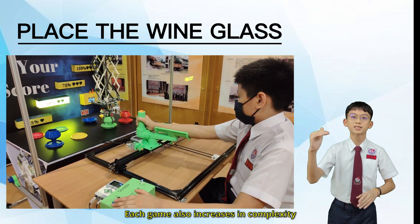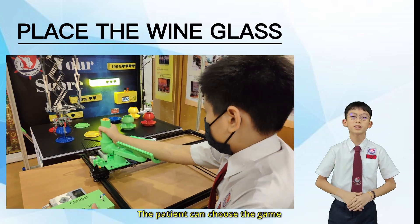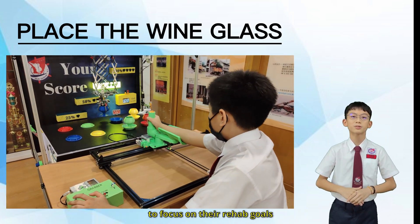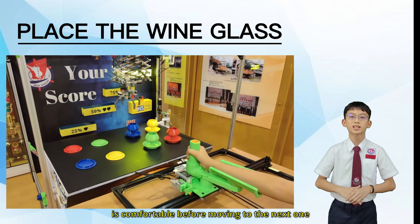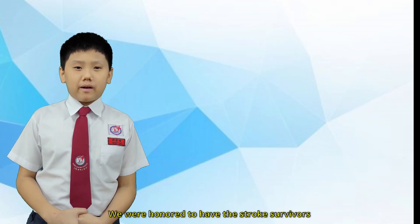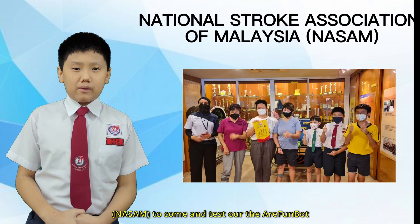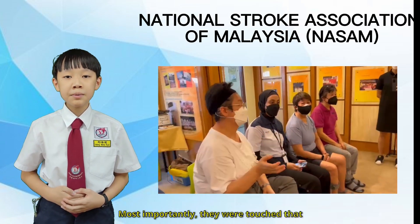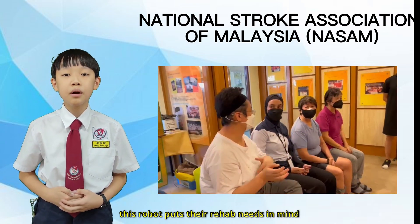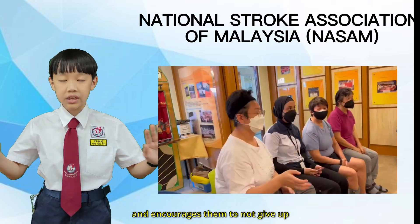Each game also increases in complexity to help make the rehab process more challenging and fun. The patient can choose the game to focus on their rehab goals and repeat them until comfortable before moving on to the next one. We were honored to have stroke survivors from the National Stroke Association of Malaysia, NASAM, come and test our FundBot. They gave us valuable feedback on how they enjoyed using our robot. Most importantly, they were touched to know that this robot puts their rehab needs in mind and encourages them not to give up.